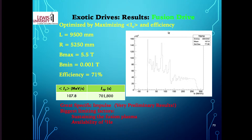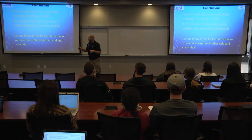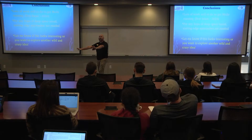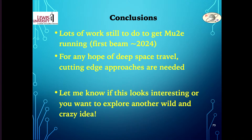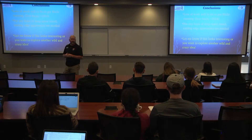Lots of work still to do to get Mu2e running — we're hoping for first trickles of beam in a few years, though everything was delayed by COVID. For any hope of deep space travel at a significant fraction of the speed of light, you really have to think in terms of exotic propulsion systems. If any of this looks interesting and you want to explore some other crazy, wild idea, please let me know. Thank you for your attention.